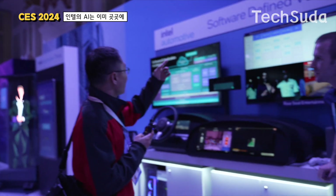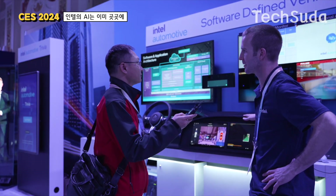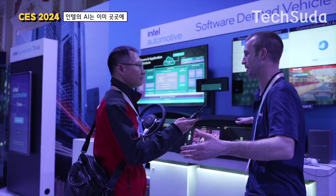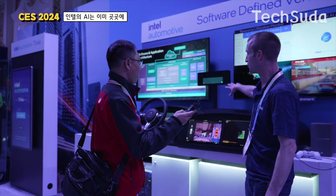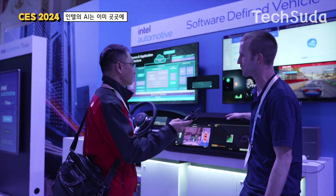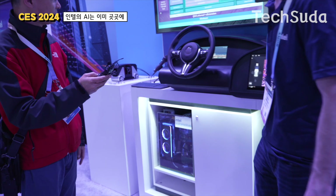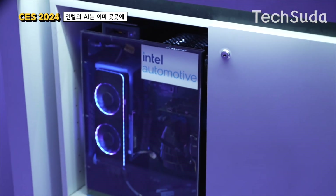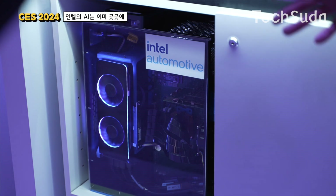Can you explain the software-defined vehicle? So a software-defined vehicle means that in your current vehicle, there are over 100 components running individually to monitor things like your gauge cluster, Android Auto, rear-view mirror, object detection, and more. What Intel is proposing is moving to a software-defined vehicle where a single computer performs many of these functions, solving scalability and supply chain issues — one component versus 100.